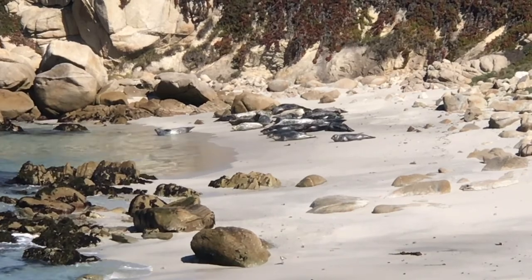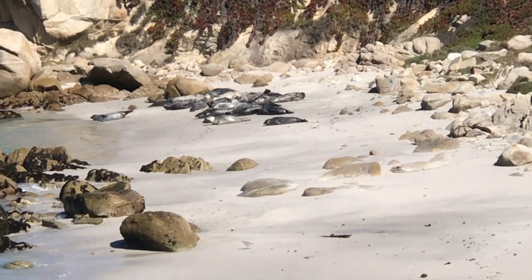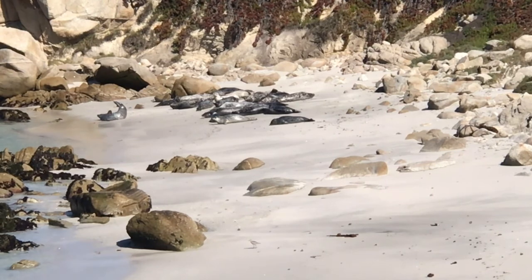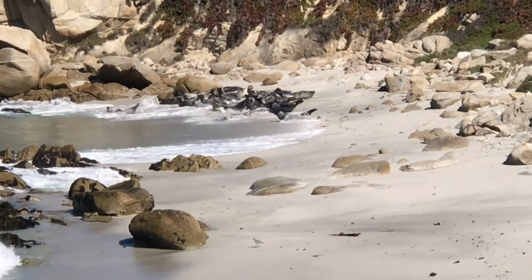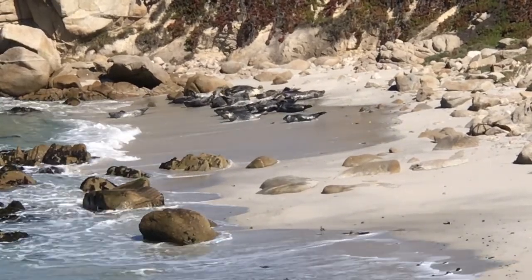If you look at these seals, the things that define their species are obviously that they're all fat, but when we look at the details we start to see some subtle variations. Many of them are darker in fur tone — they actually do have some light fur on the outside of their skin — so some of them are darker colors and some are lighter colors. Some of them have more spots than others, and some have dark spots or light spots.